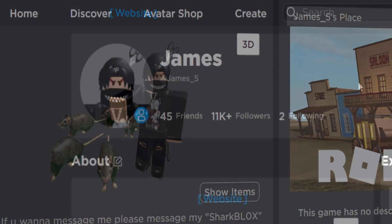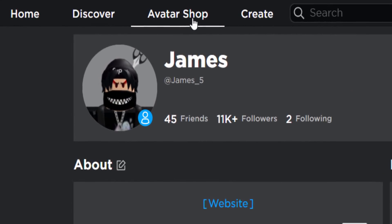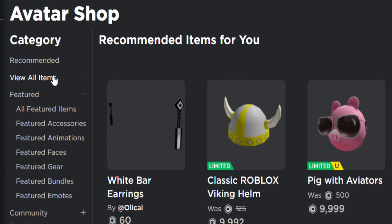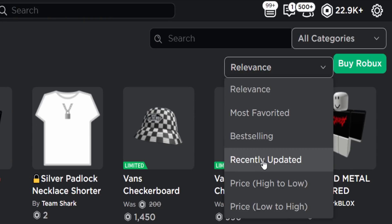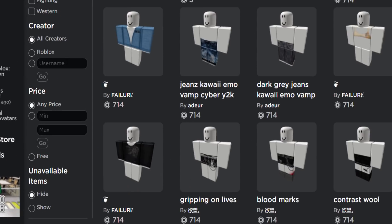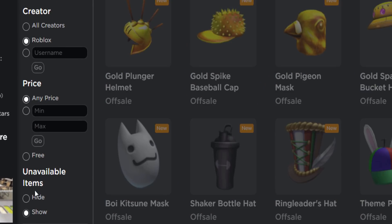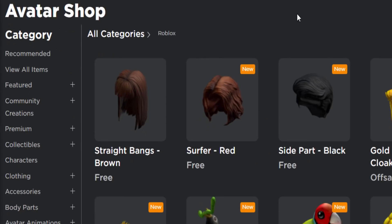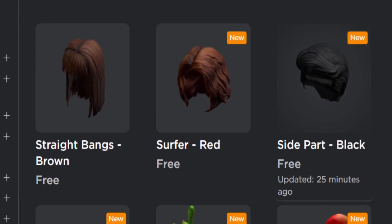It's more like layered hair. To find these, go over to the avatar shop. Go to 'View All Items,' then 'Recently Updated,' then scroll down and enable 'Show Unavailable Items.' If you scroll to the top you should be able to find them.